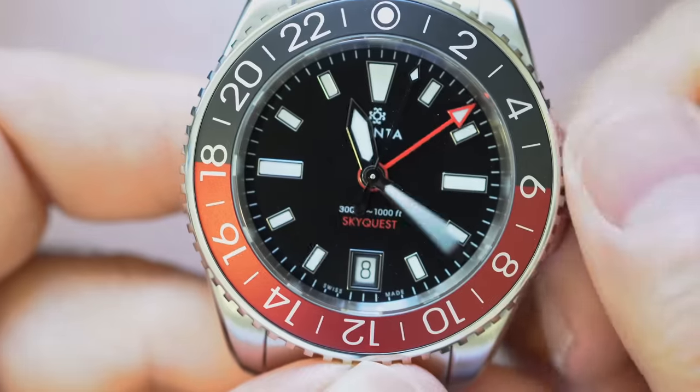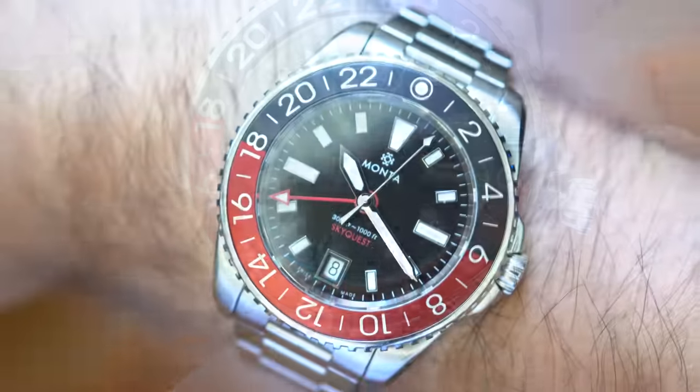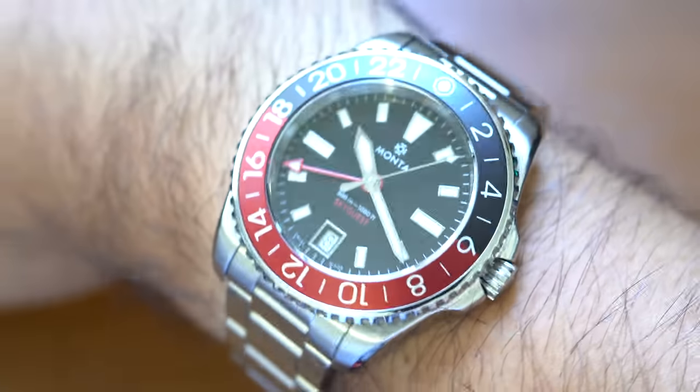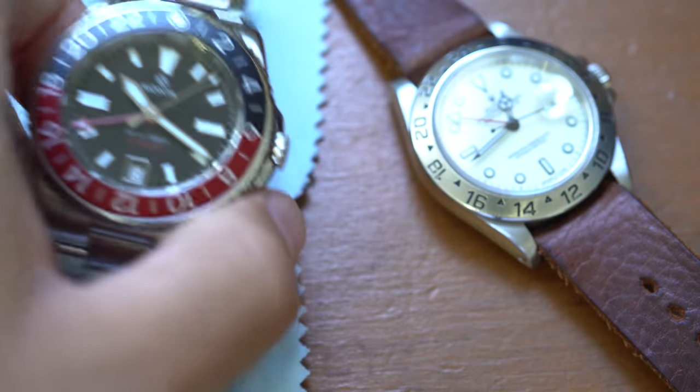We've had debates about collar and true type. People get upset because I've referred to watches as true GMTs and as collar GMTs. They're both actual GMT watches — I'm not saying one is fake. There's a designation I did not make: a true-type GMT has an hour hand that will jump independently of the other handset. Then there's the collar type, also called the office GMT.